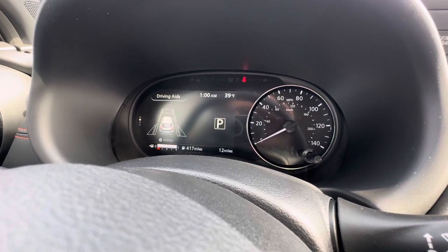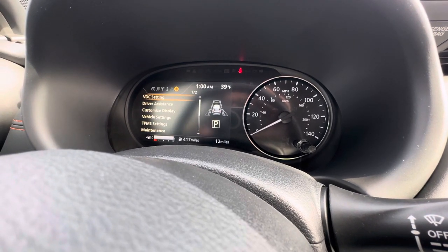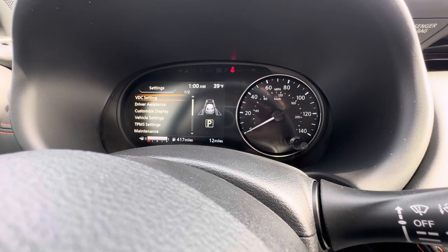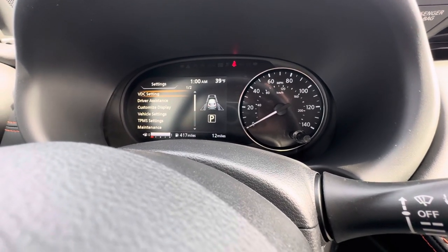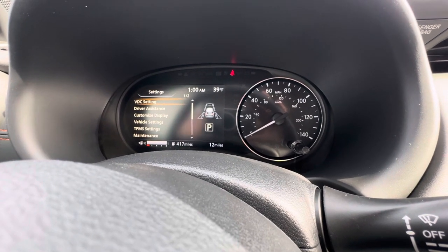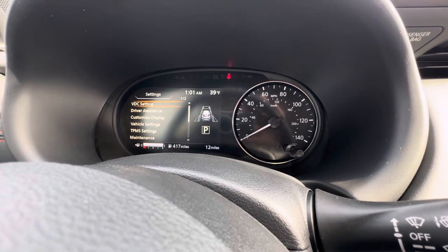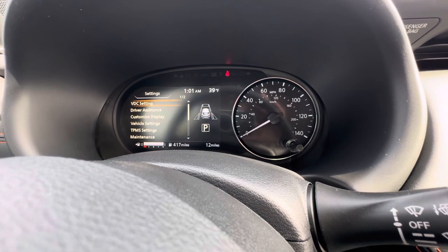We also have a vehicle information display up top that shows safety features and when sensors are being activated. You can scroll through it — entertainment information, fuel economy, indicators, and some screens are multi-screen so you can arrow down for more. In the settings menu, you can adjust all of your safety features, because they offer audible, visual, and haptic feedback. Some people want all of it; others prefer to set it to visual only, audio only, or haptic only. The vehicle lets you customize exactly how it alerts you, along with all other vehicle settings and maintenance alerts.